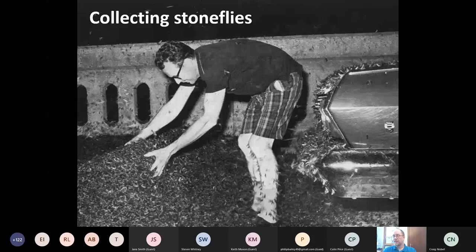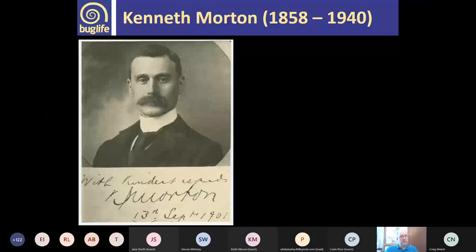Moving on to collecting stoneflies. The main technique for collecting larvae is kick sampling — many of you may have already done this through riverfly monitoring. You put a net into the water with the current flowing through it, then disturb the bed upstream with your foot to let organisms wash down into the net. Here Charlie Bell from the Field Studies Council is sampling a stream, kicking for up to three minutes then rubbing stones to dislodge anything stuck to them.